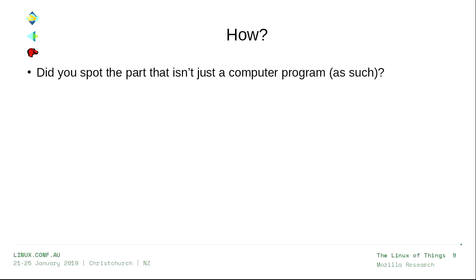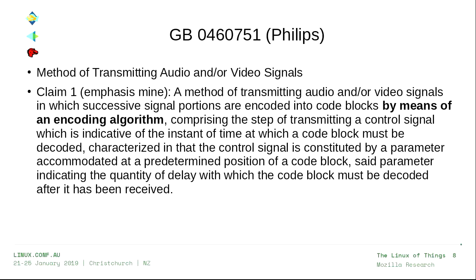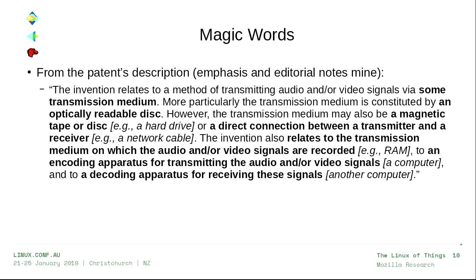Did any of you spot the part in there that was not a computer program as such? The answer is actually a trick question. There was nothing in there that said it was not a computer program as such. Algorithms are math — you can't patent math. But if you go back and look at the description, they talk about all of these magic words.